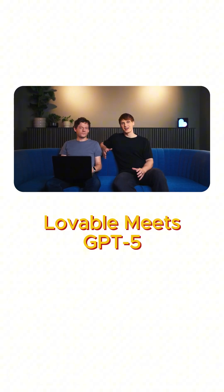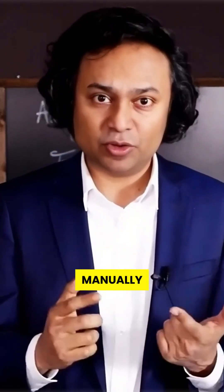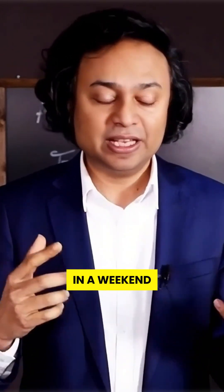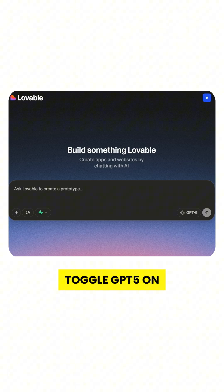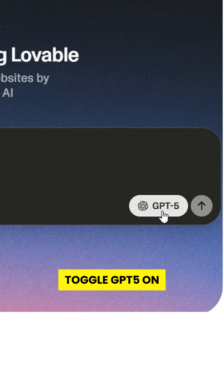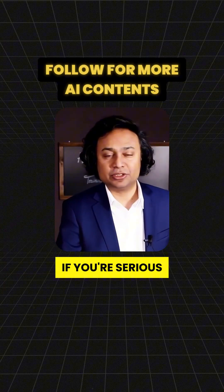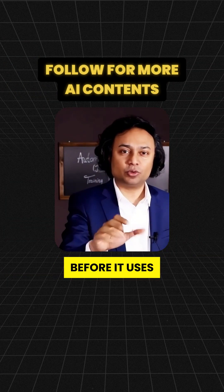It seems like it's working and we're in. GPT-5 is now available in Lovable, so try it out and let us know what you think. If you're still doing everything manually, you're competing with people who just built 10 startups in a weekend. Open Lovable, toggle GPT-5 on, and from that moment you're not just chatting with AI, you're building with it. Follow if you're serious about using AI before it uses you.